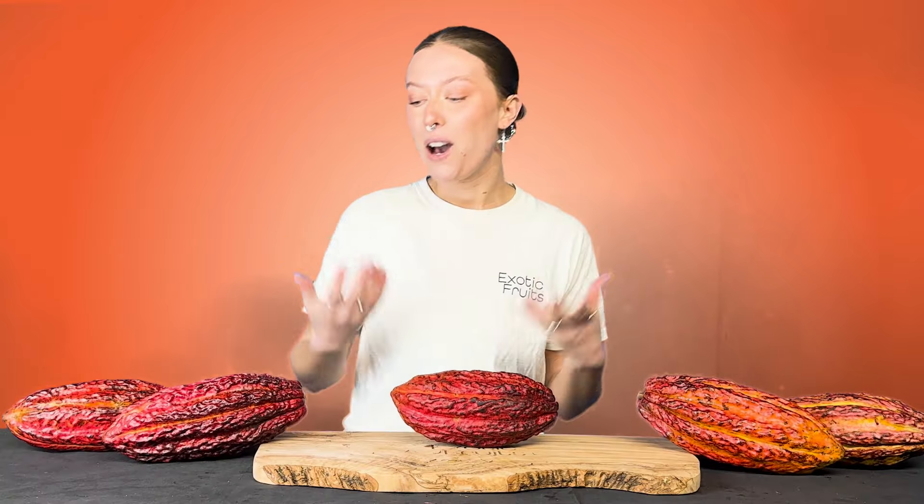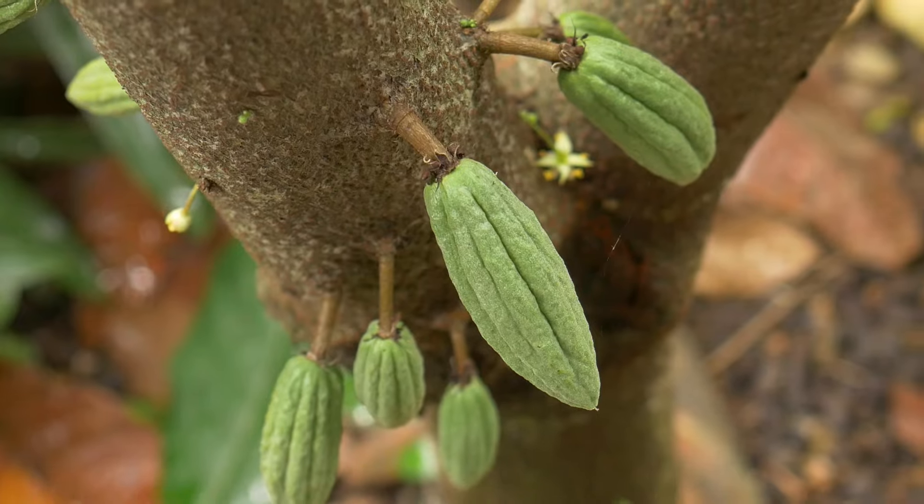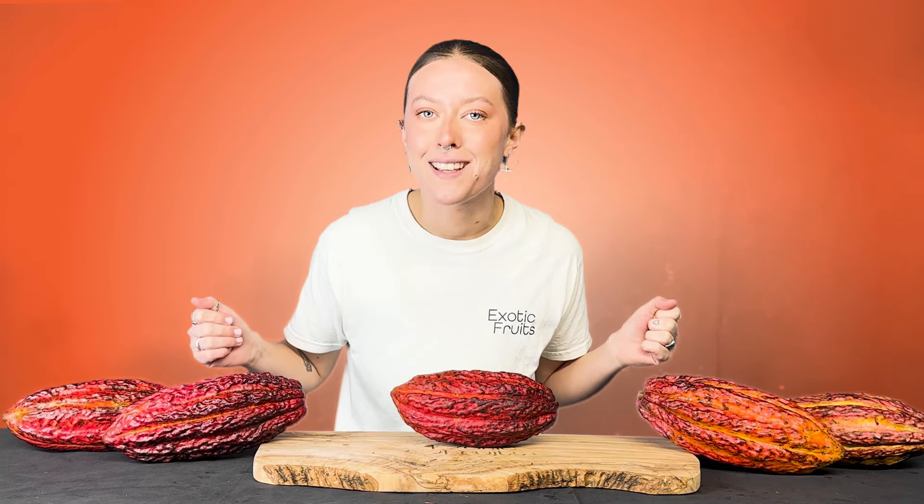In this video I'm going to be telling you how the cacao pod grows and how it's processed and extracted to create chocolate and things like that. I'm also going to take a look at its history and culture and then we're going to do a raw taste test.